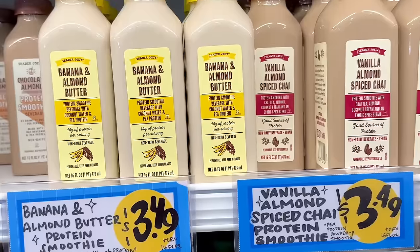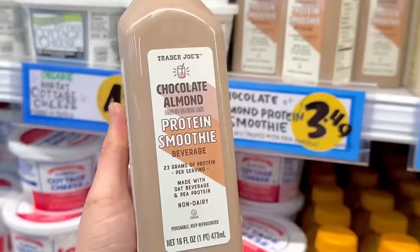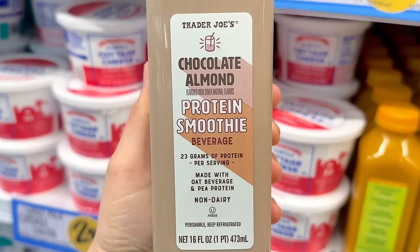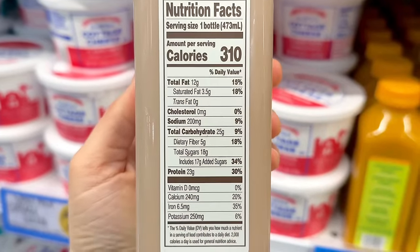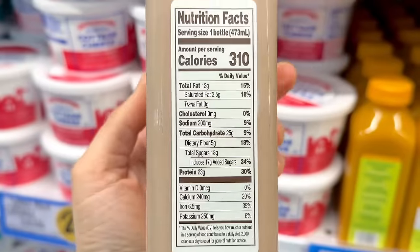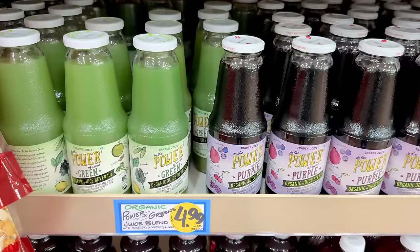The protein smoothies now include vanilla almond spiced chai, banana and almond butter, and a new chocolate almond protein smoothie with 23 grams of protein. It's made with an oat base and pea protein and has 18 grams of sugar — with 17 of that being added sugar. I wish it were sweetened with dates instead, but that probably would have bumped up the price. It's $3.49.